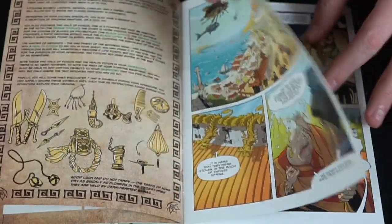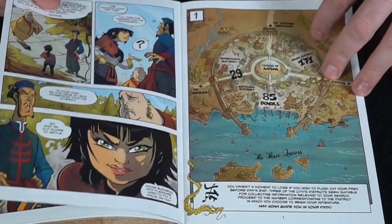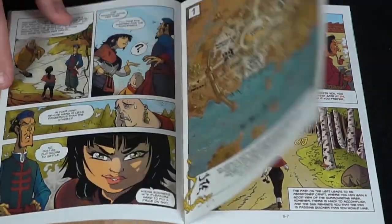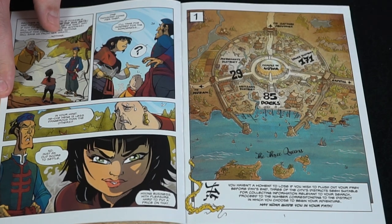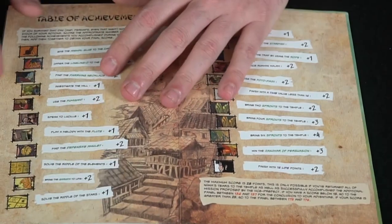That's the idea — making choices, collecting items, fighting bad guys. You eventually come back to the beginning to search for the other thieves. There are also bonus content sections, and if you find all three thieves you unlock a challenge mode where you fight the big boss, plus an additional challenge mode.